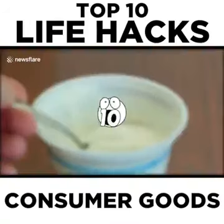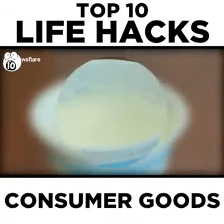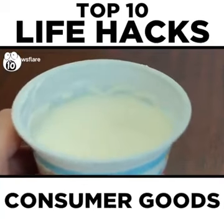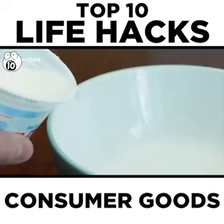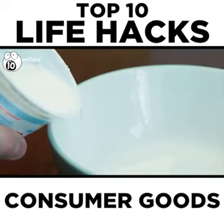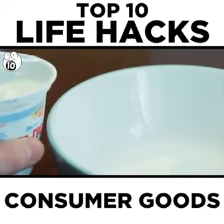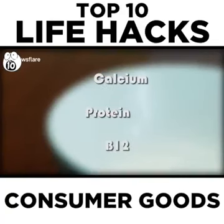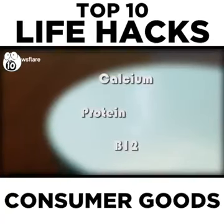Number 10: Yogurt. If you like to eat yogurt, you may occasionally find a liquid that collects on the top and think it's gross, pouring it down the drain. But not so fast — all you're really doing is pouring essential nutrients down the drain. It's much healthier to consume the liquid because it contains calcium, protein, and B12, three of the healthiest nutrients found in yogurt.